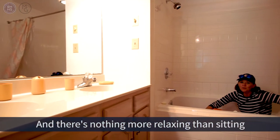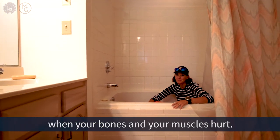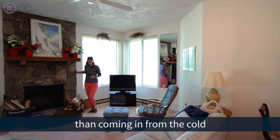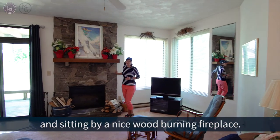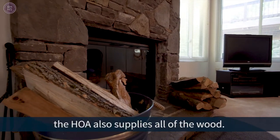There's nothing more relaxing than sitting in a jet tub after a long day of skiing when your bones and your muscles hurt. And there's nothing more cozy than coming in from the cold and sitting by a nice wood-burning fireplace. This fireplace is brand new and the HOA also supplies all of the wood.